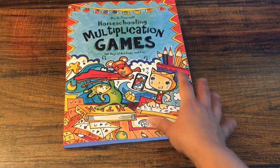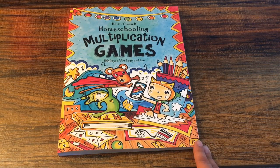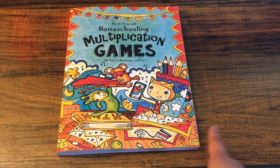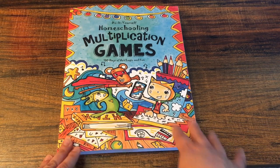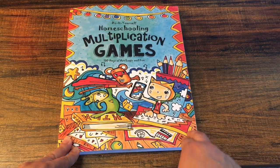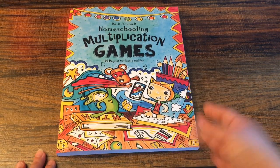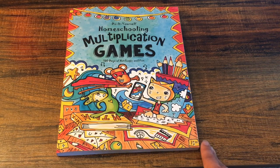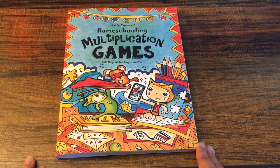Thank you so much. I hope this was helpful. I already shared everything I'm going to be using with my children, but I want to go ahead and show you the inside of all the workbooks in case you're interested or looking for something for your children. I enjoy making this type of video. I want to help new homeschool parents find curriculum and make it easier for them, because there's so much out there. So thank you so much for watching and I will see you all in my next video. Bye!